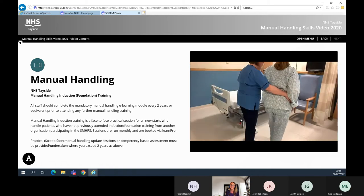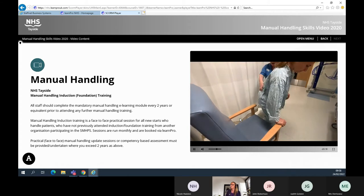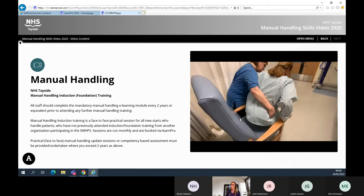Ensure the patient can feel the chair at the back of their legs and that they are holding onto the arm rests. The nurse repositions herself into an efficient stance and asks the patient to stick their bottom out whilst the nurse assists the patient back into their chair.